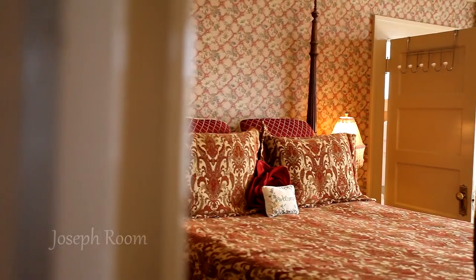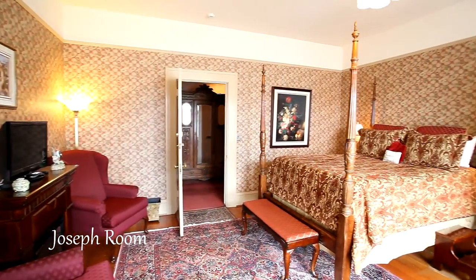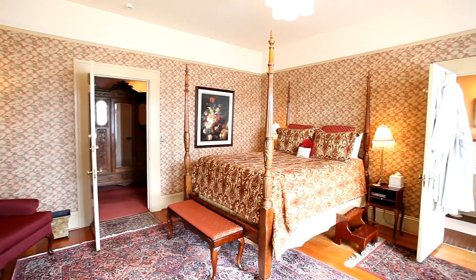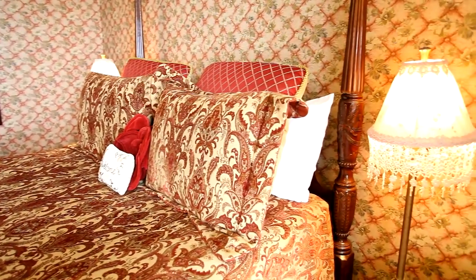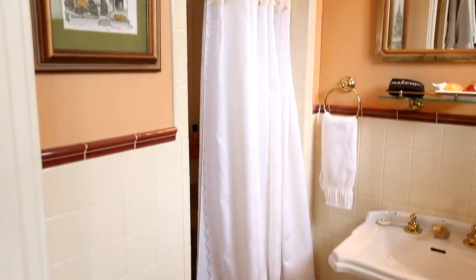The elegant Joseph Room invites you to enter another time and place and features a romantic queen-size four-poster bed with a large bay window. It has a private en suite bath with a tiled shower.